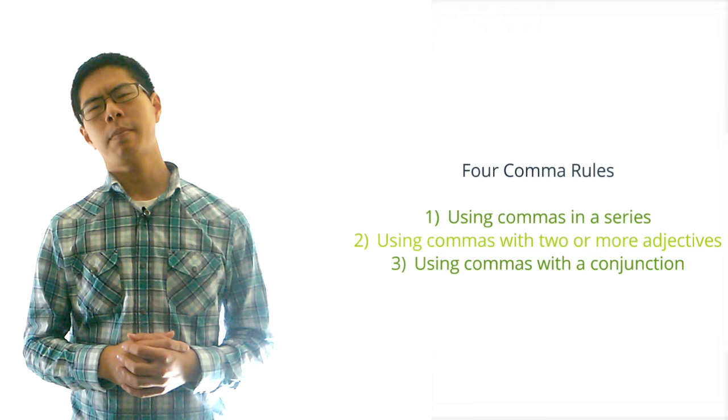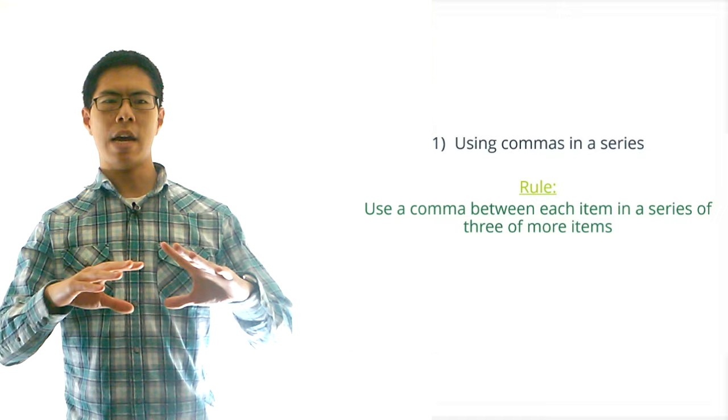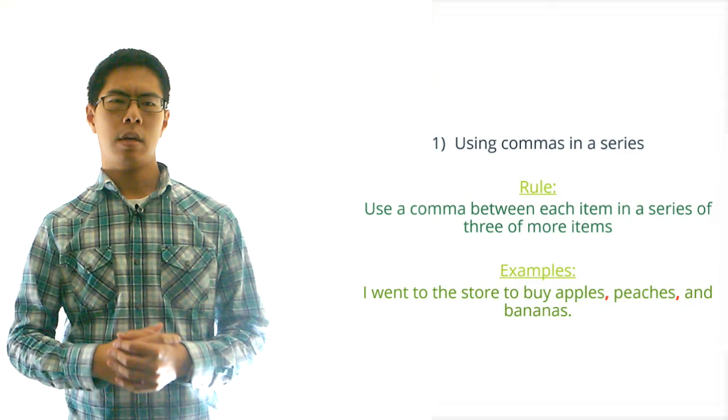First let's talk about using commas in a series. Basically the rule is that you should use the comma after each item in a series of three or more items, including the item right before the final AND or OR. For example we would write: I went to the store to buy apples, peaches, and bananas.